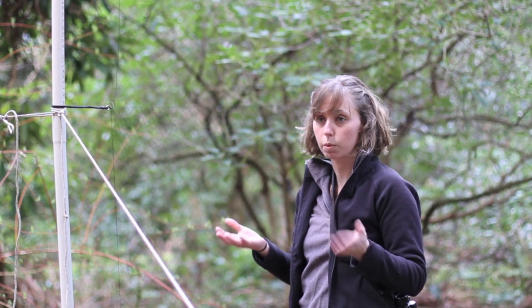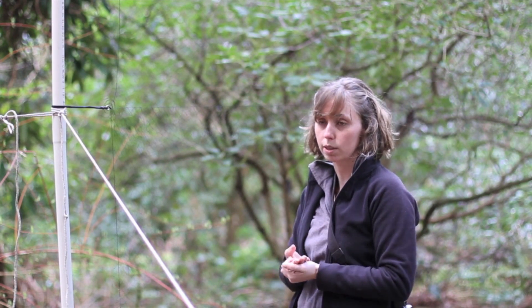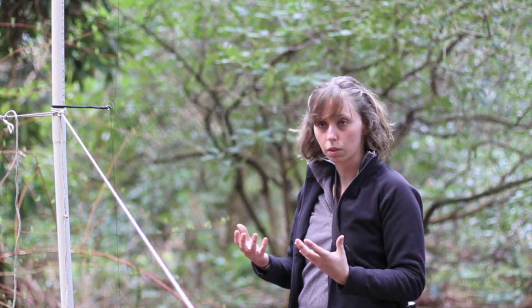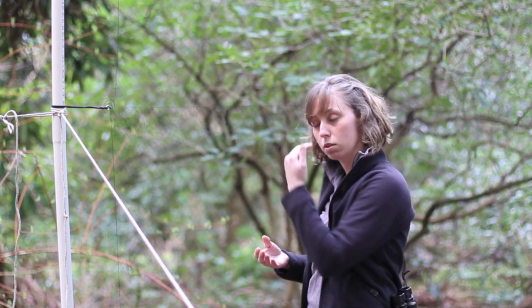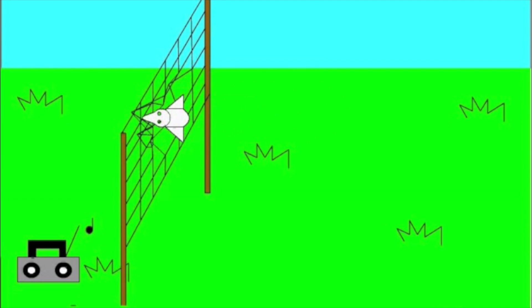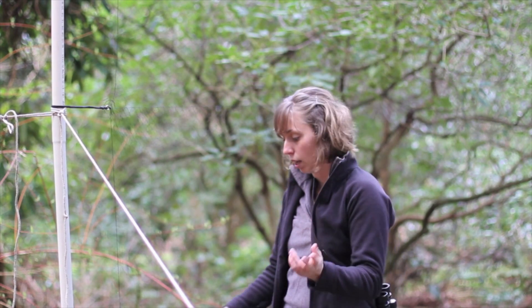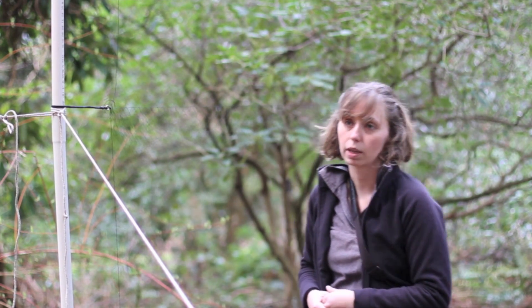With mist netting, we put the song of the bird that we're targeting — so Swainson's Thrush in our case — on a speaker. It's during the breeding season, so the male is territorial, and he gets angry that there's another bird in his territory. He starts doing a lot of swooping actions towards the song. The idea is that he hits the net and then falls into this pocket, and then you can easily take the bird out of the net.